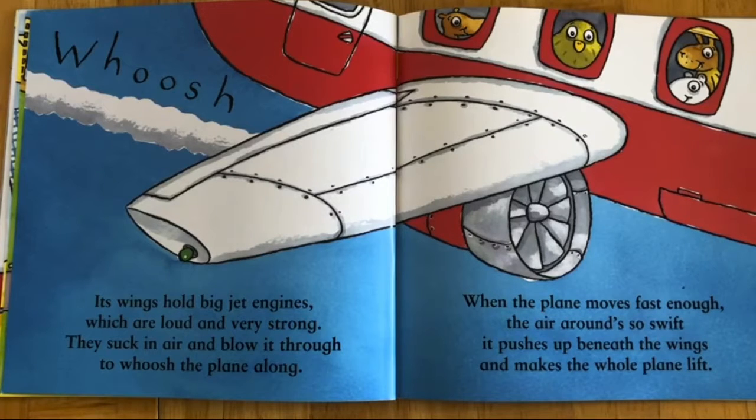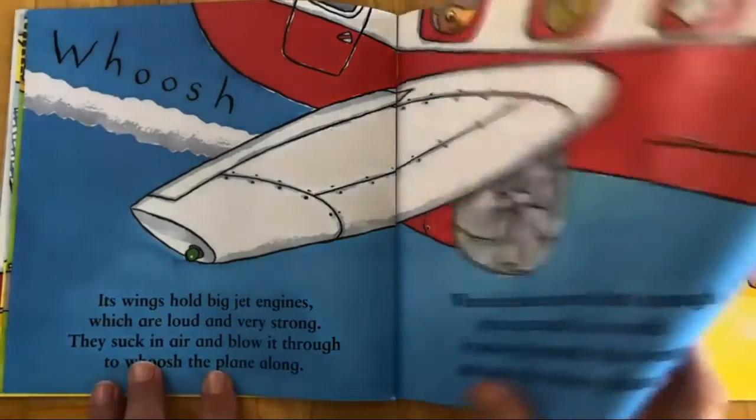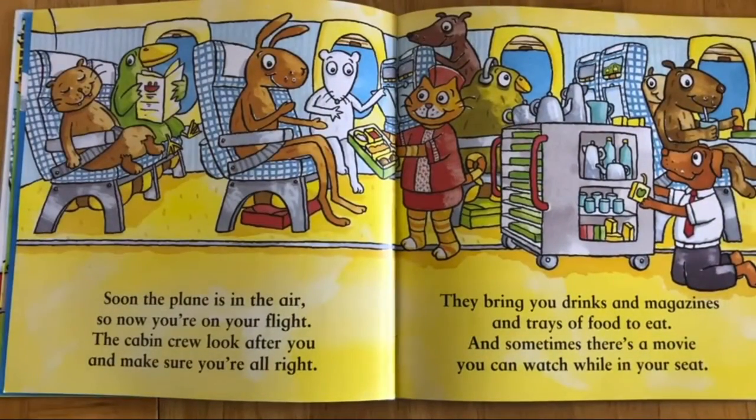When the plane moves fast enough the air around so swift, it pushes up beneath the wings and makes the whole plane lift.